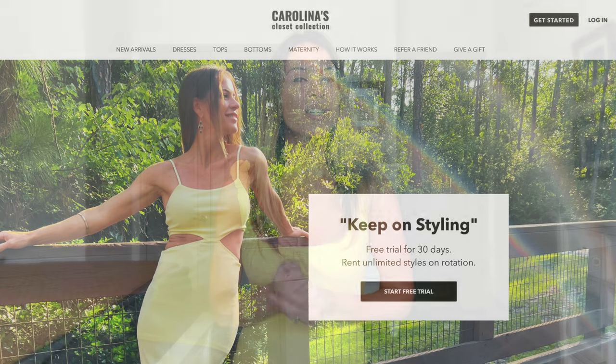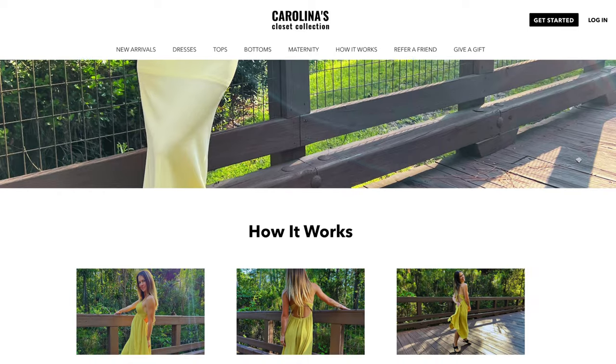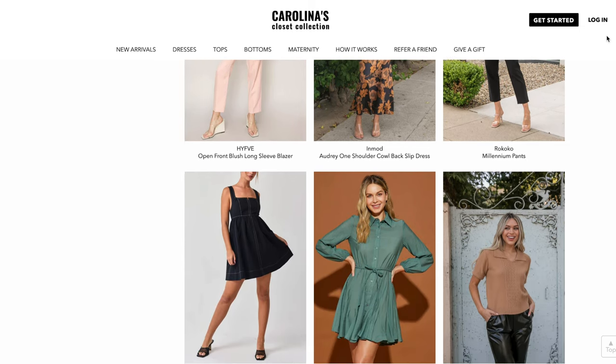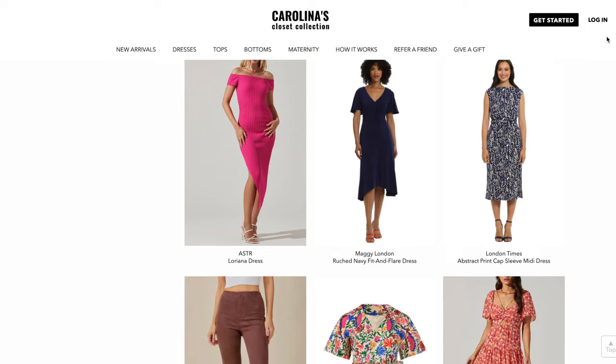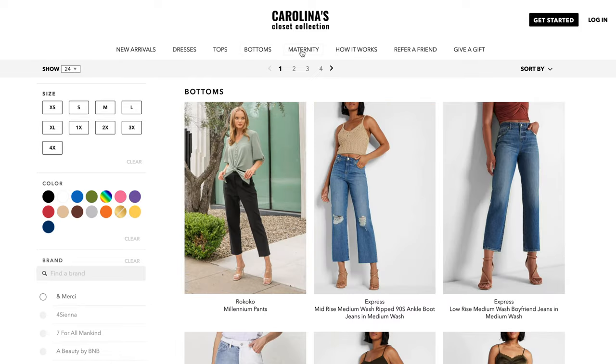As a member of Carolina's Closet Collection, your mom will have endless choices of designer clothing that she can pick herself, allowing her to discover new brands and styles that suit her unique tastes. Whether she's into classic, elegant, modern minimalist, or bold — if she's petite, plus size, or expecting, it doesn't matter — Carolina's Closet Collection has it all. All the clothing comes to your doorstep ready to wear, and when she's done, all she needs to do is put them back in a pre-labeled bag and send them back. No washing or dry cleaning required, which is a dream come true.